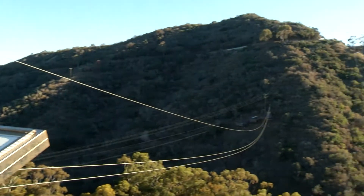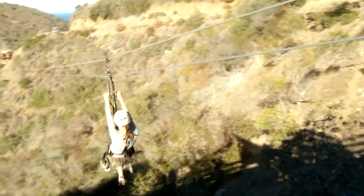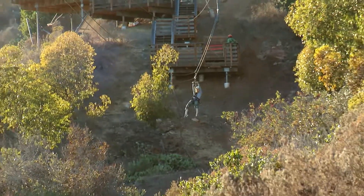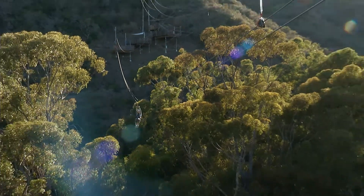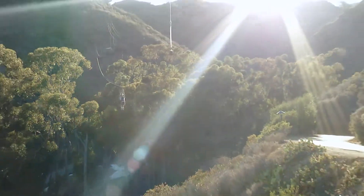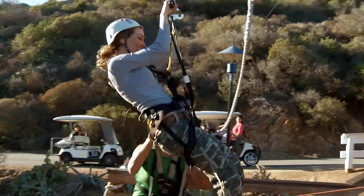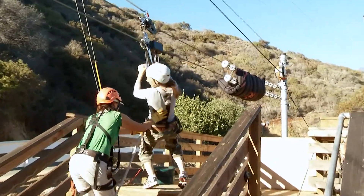Once atop the mountain, we experienced the ultimate in fun. Dropping in at 600 feet above sea level and gliding down five separate zip lines, with one run that is 1,110 feet long. All told, if you take this plunge you will travel close to three quarters of a mile and reach speeds pushing 40 miles an hour.